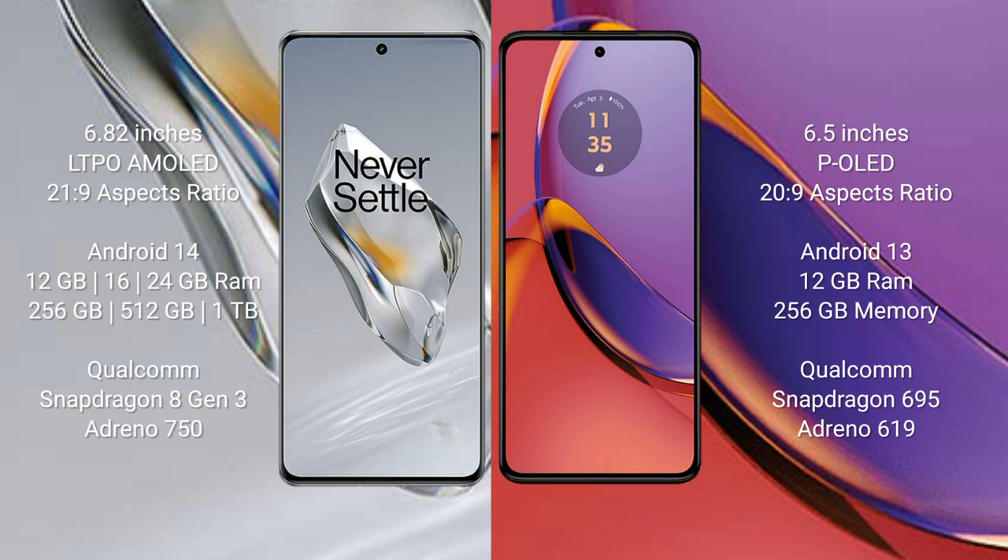The OnePlus 12 runs on the Android 14 operating system, while the Motorola Moto G84 runs on the Android 13 operating system.